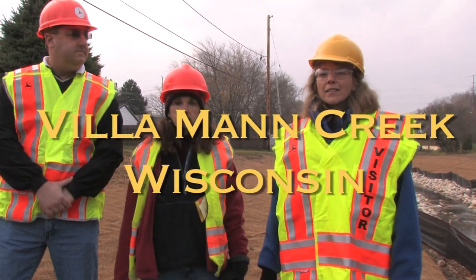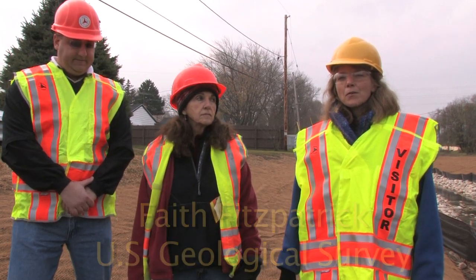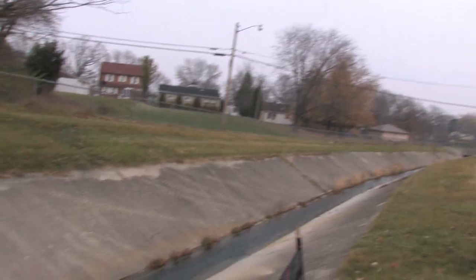We're up on Villaman Creek today. It's the upper part of the Konikonik watershed, at a recently completed project where the cement-lined channel has been replaced with a more natural stream.